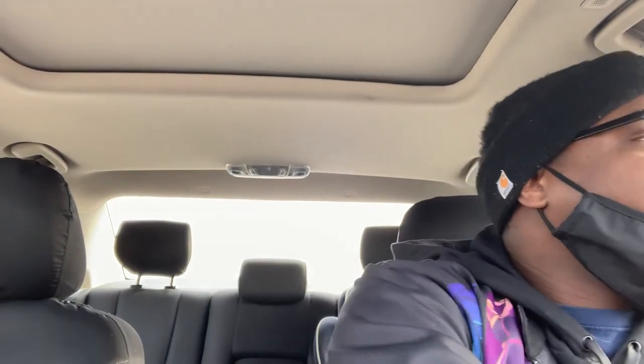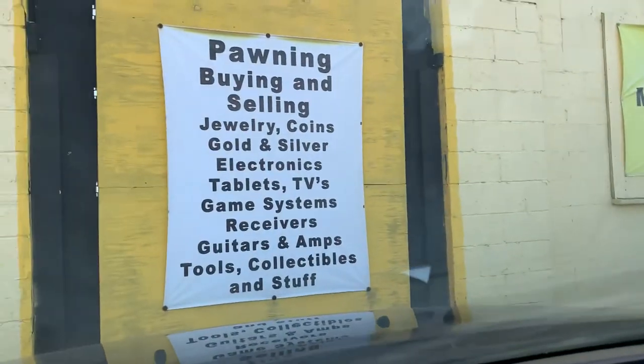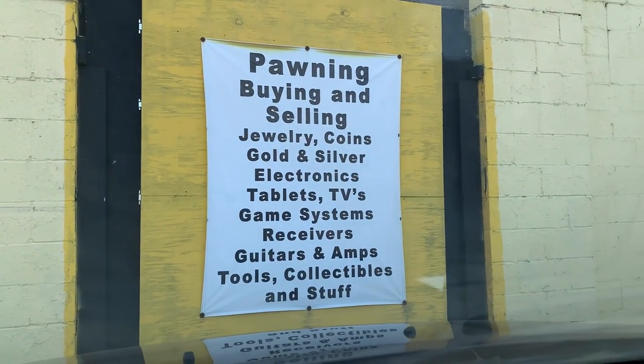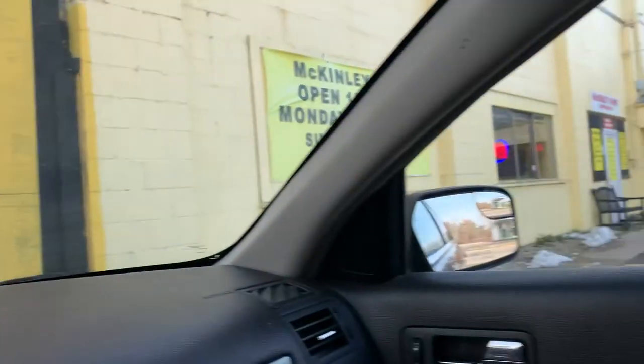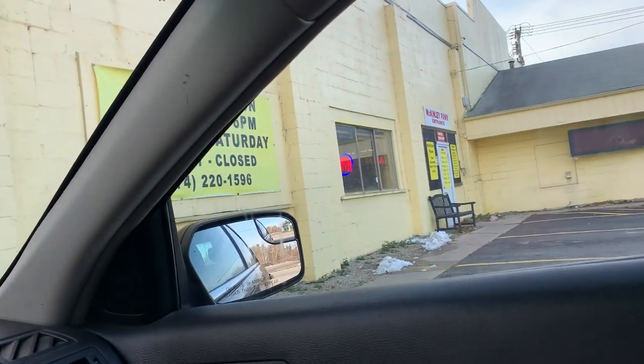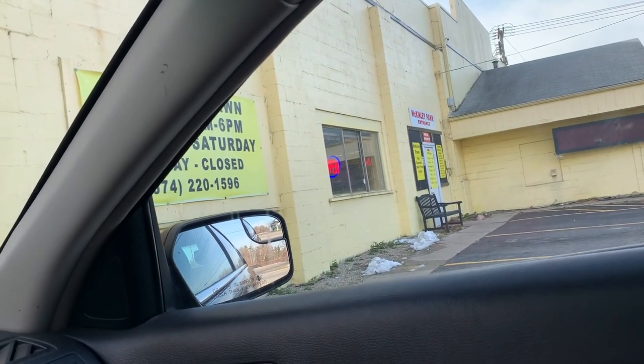We're on the way to the next location. We're going to try this pawn shop down the street. We just pulled up and the sign says pawning, buying, selling, jewelry — and game systems! So hey, we might be able to find a PS2 in here. You never know, let's get in there and go see.